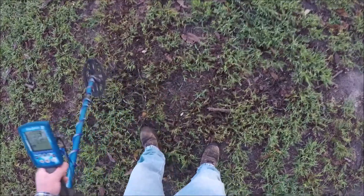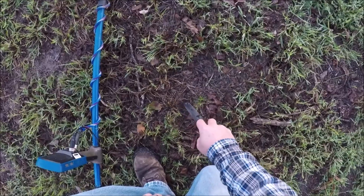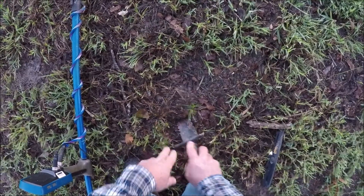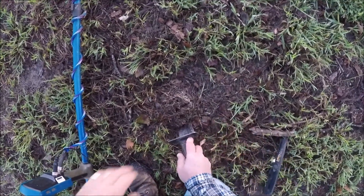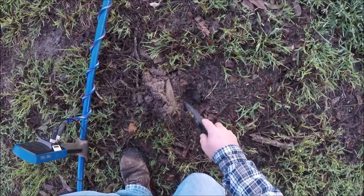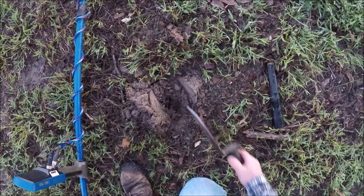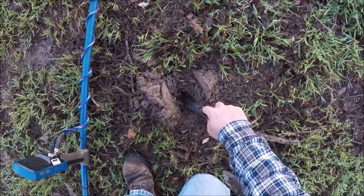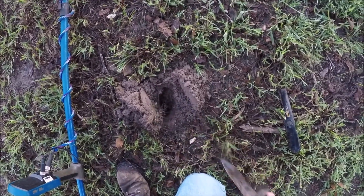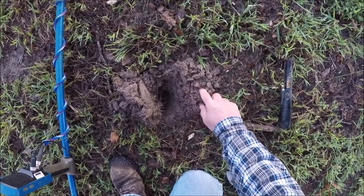Reading 21-22. And like most old farms, plenty of iron around. I'm trying to run it wide open but there's a lot of iron here.